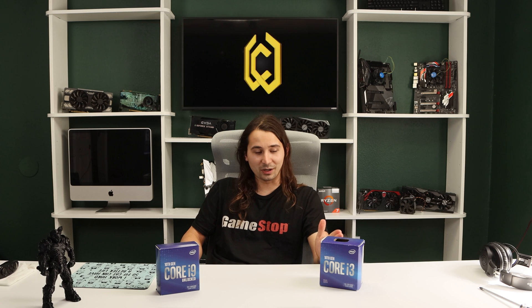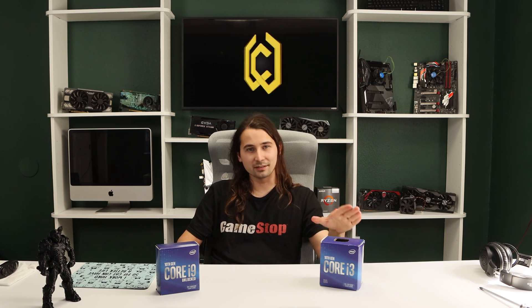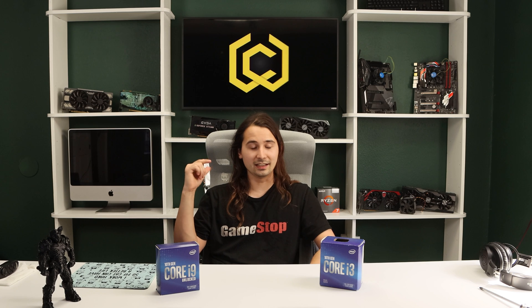Don't bother getting a different cooler for this. At 65 watts the Intel stock cooler is perfectly fine, and any money spent on a better cooler is completely wasted — it's not going to perform any better. If it does, it'll be minuscule and not worth the $20 you'd spend on a Hyper 212 Evo. If you want to put a Hyper 212 Evo or a 360mm cooler on it, that's on you, but it's not going to perform that much or any better.